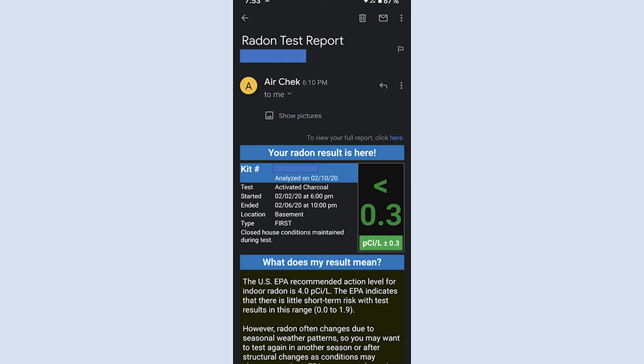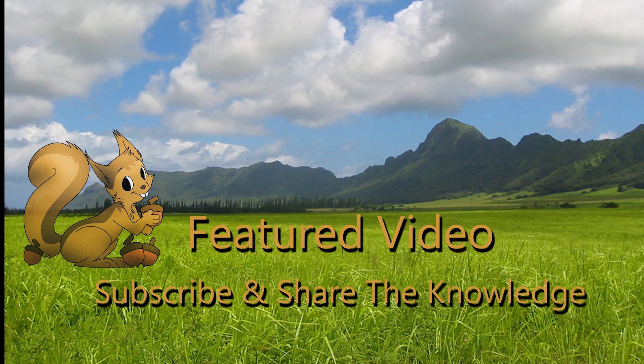This is Proper Potpourri saying please subscribe, share the knowledge, and thumbs up if you find this video informative. Thank you!